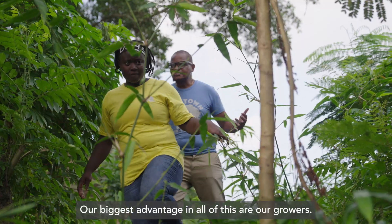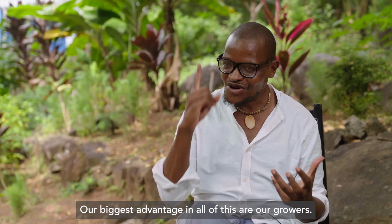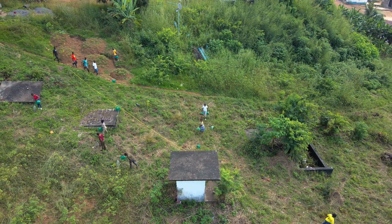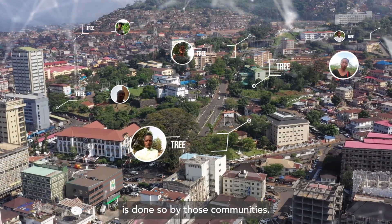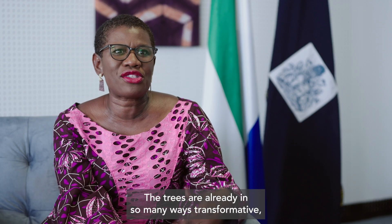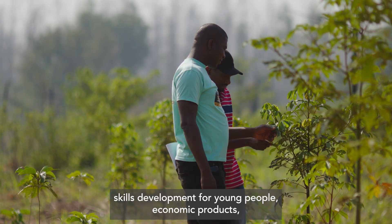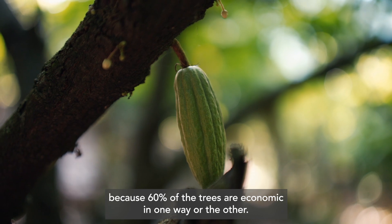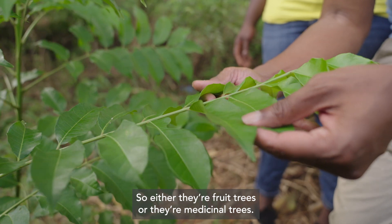Our biggest advantage in all of this are our growers. Every tree that has ever been planted and grown is done so by those communities. The trees are already in so many ways transformative — from the fact that they create employment, skills development for young people, economic product. Because 60% of the trees are economic one way or the other — either they're fruit trees or they're medicinal trees.